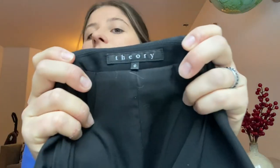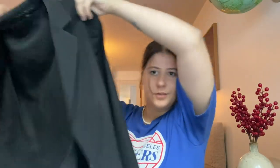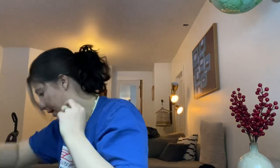Next item is this Theory blazer. This one's a size zero. I think I've sold blazers that look just like this from Theory — it's just like a black basic blazer. It says dry clean only, polyester and wool. I thought it would have some silk in it, but I guess not. Super cute.